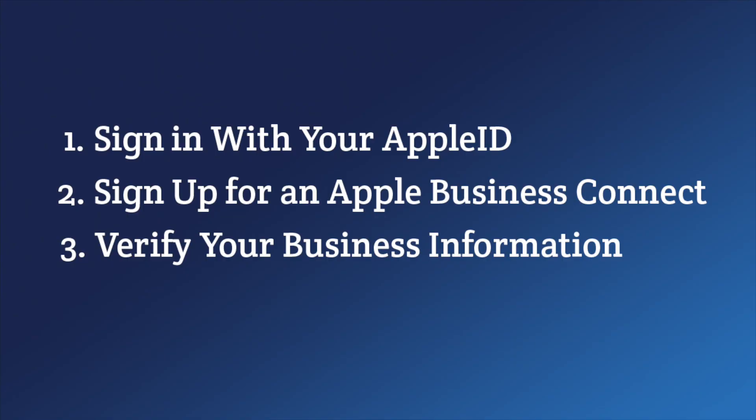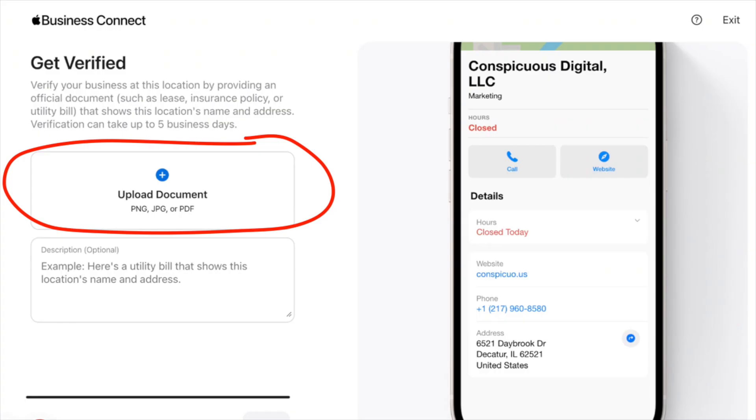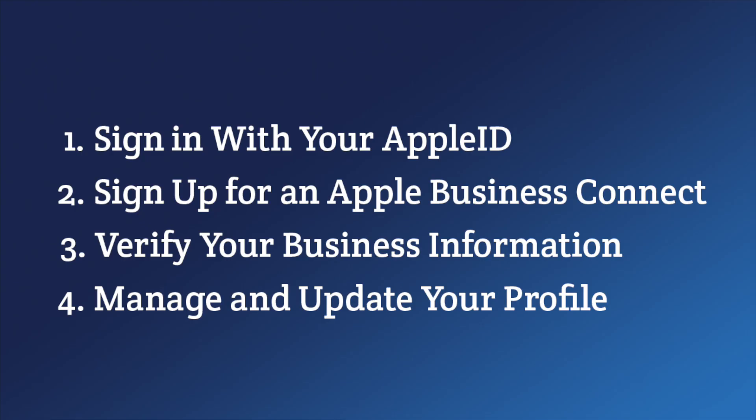After you've chosen your categories, add your website address and continue on to add your company details, if they're different from the location you just added. It's important to note that you will add your business as a legal entity and one or more locations that fall under that entity. Once you've added your business, you'll need to verify your business info in order to prove ownership. This requires uploading a document, such as a lease, an insurance policy, or a utility bill that shows your company's name and location. Once your profile has been verified, you'll be able to finish adding your business details.